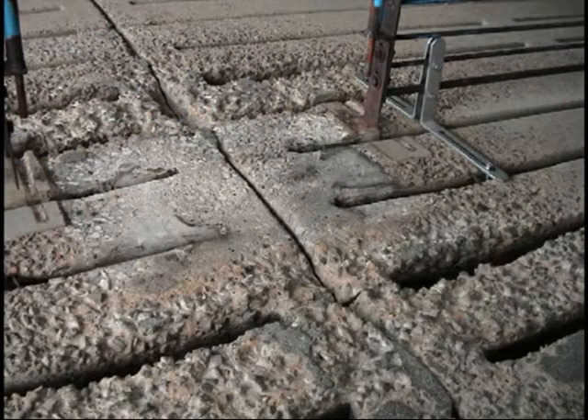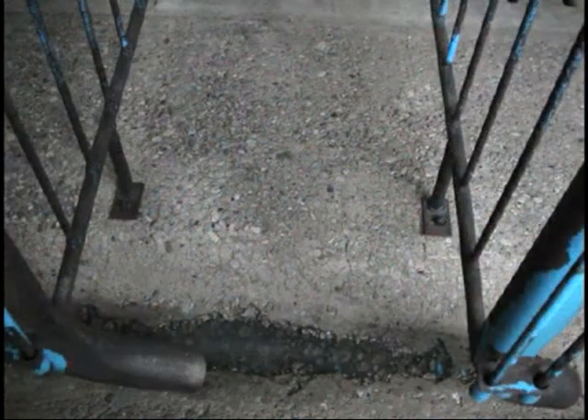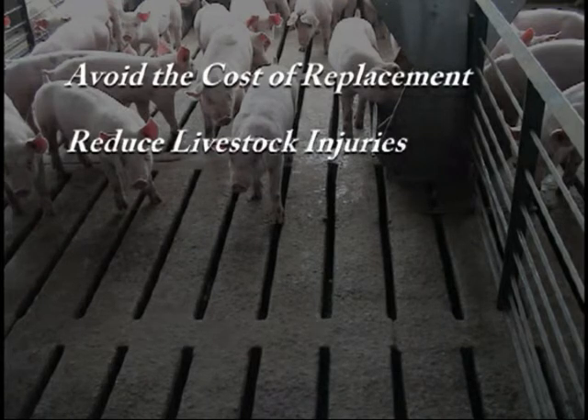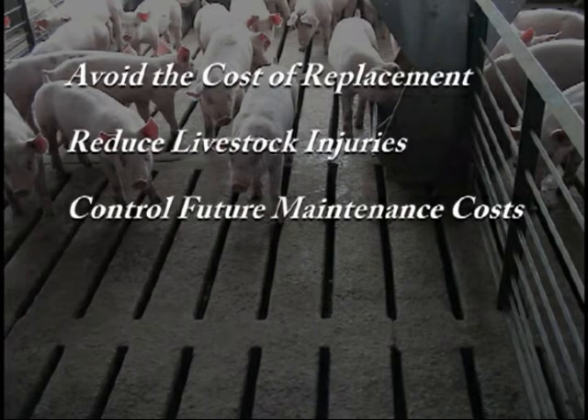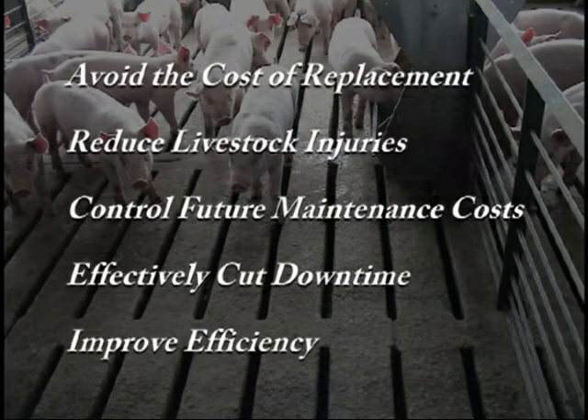By identifying the conditions commonly found in pork production facilities, we have developed systems that help avoid the cost of replacement, reduce livestock injuries, control future maintenance costs, effectively cut downtime, and improve efficiency.